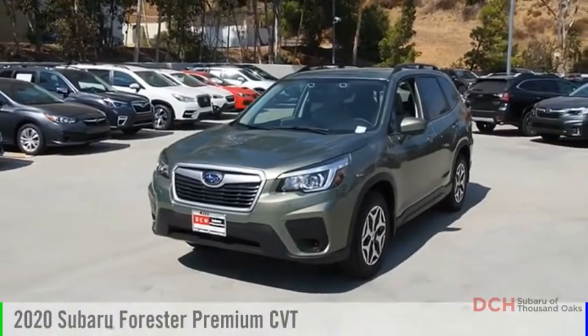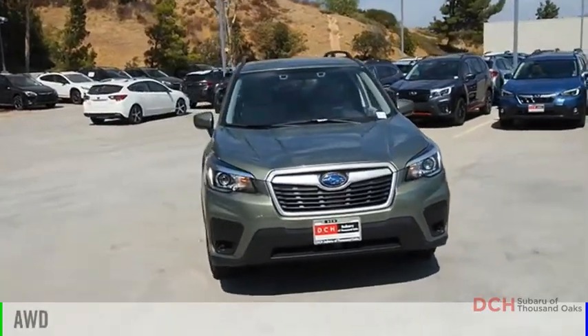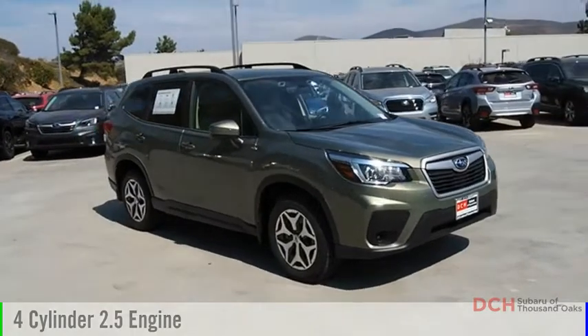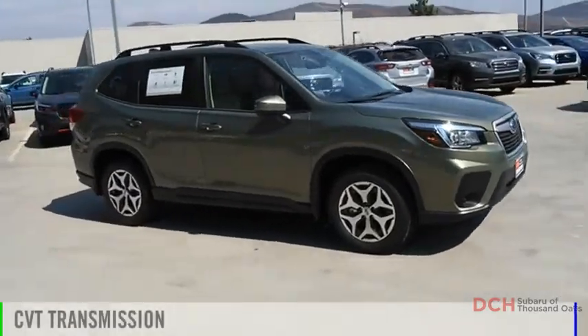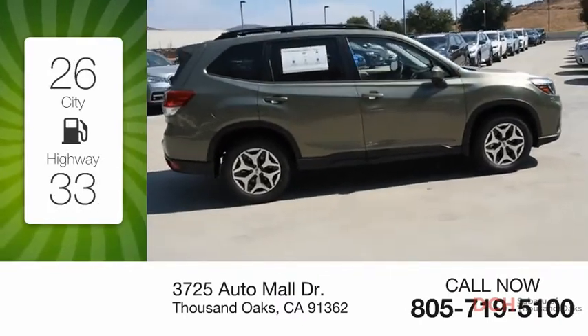Take a ride in the 2020 Forester. This vehicle is powered by an all-wheel drive four-cylinder 2.5 liter engine and comes with a continuously variable transmission. Great fuel efficiency saves you money by requiring fewer trips to the gas station.